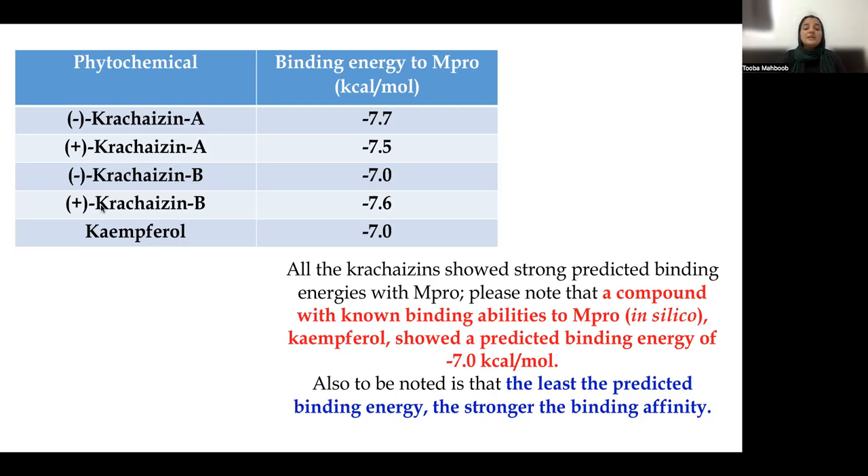Among the results, L-Chalcone A shows the least binding energy to the main protease of SARS-CoV-2, at minus 7.7 kcal/mol. It is important to note that the lower the binding energy between MPRO and a phytochemical, the stronger the binding affinity.